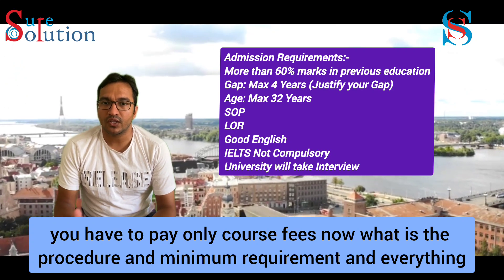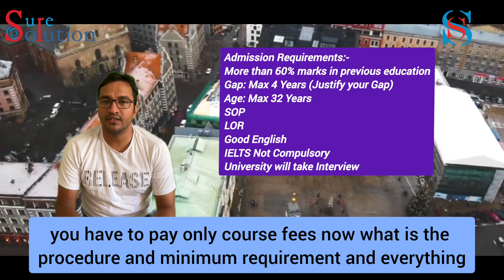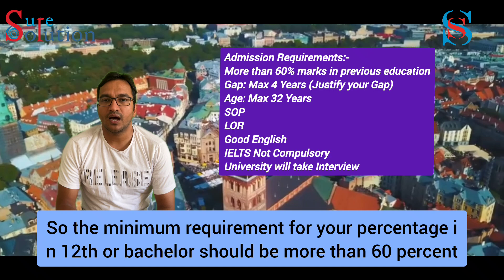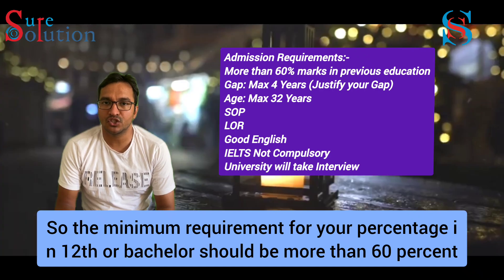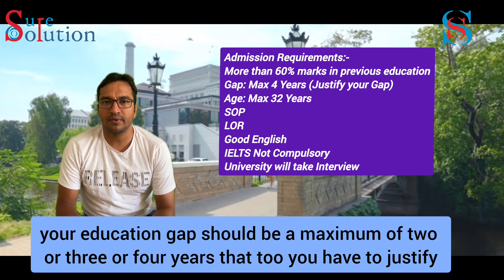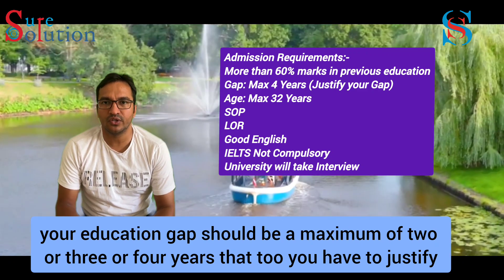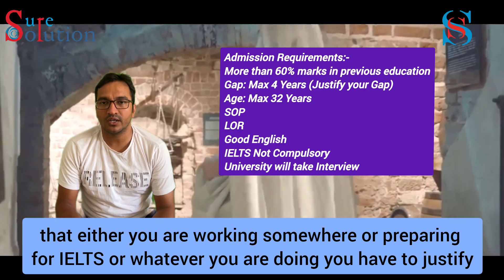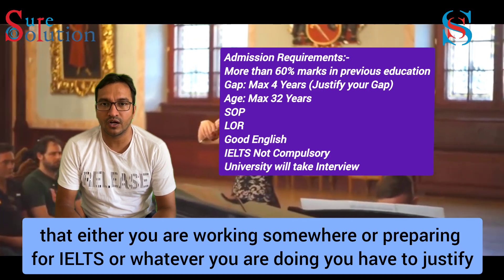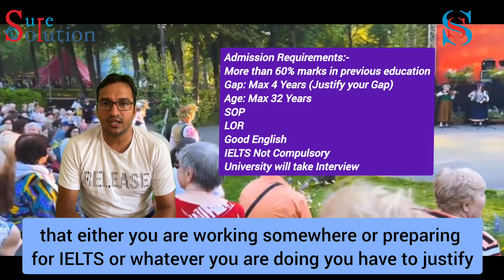The minimum requirement is more than 60% marks. The education gap should be maximum 2 to 4 years and it should be justified — either you are working somewhere or preparing for IELTS. Whatever you do, you have to justify it.